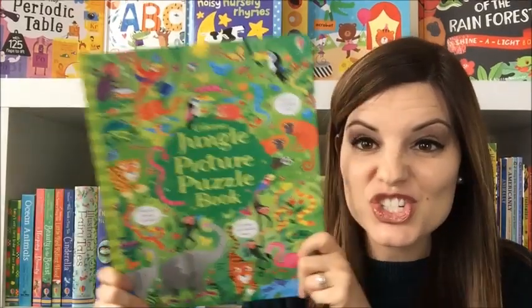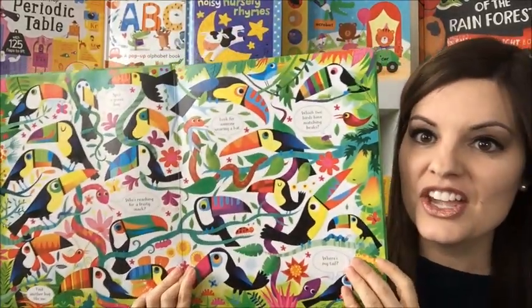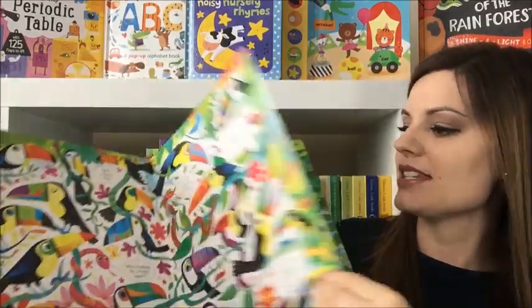We have got some great new activity books that will help keep your children entertained for hours. The first one is Jungle Picture Puzzle Book, and this book has vibrant illustrations that are sure to keep their attention. You're going to be looking for specific things on each page, like the snake says, where's my tail? And you've got to search through and find his tail.